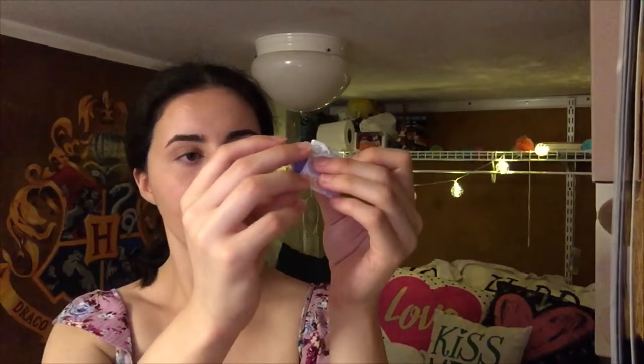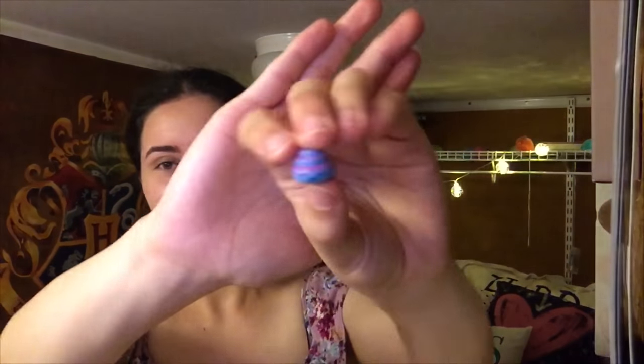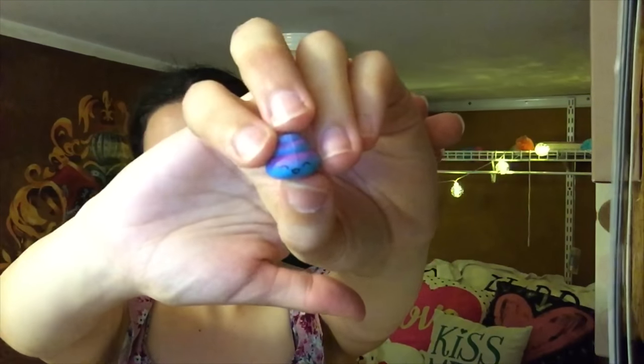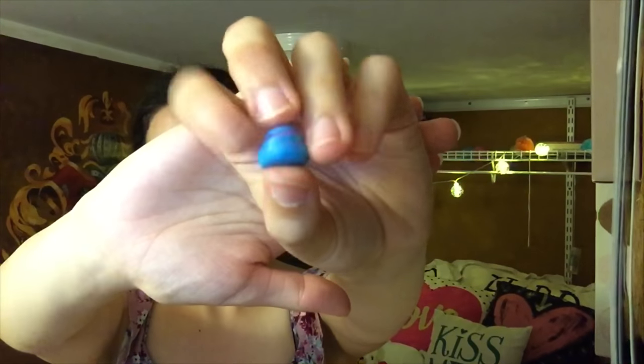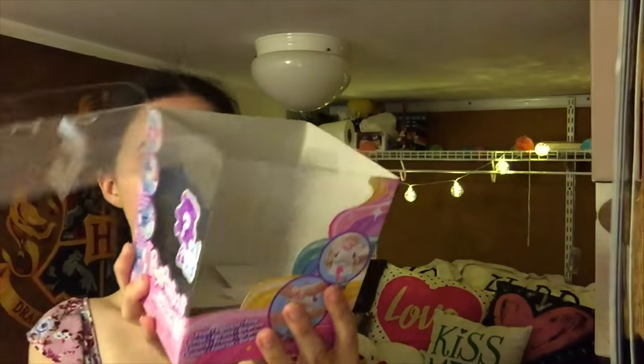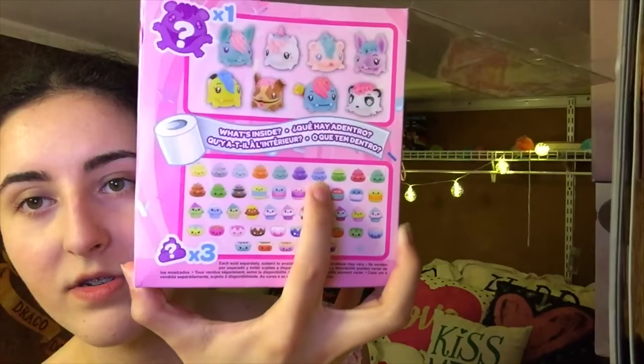We have one more blind bag and then I'm going to tell you what the other surprise is. We got a poop, guys! I've been waiting for a poop. It's kind of weird to say. It's purple and blue with closed eyes and mouth open. Most of the poops are glittery but this one isn't — it's that one on the collector's guide, the blue and purple one. Very cute.